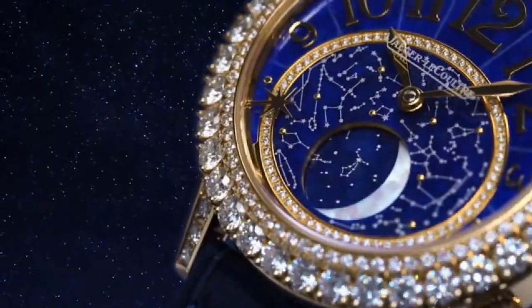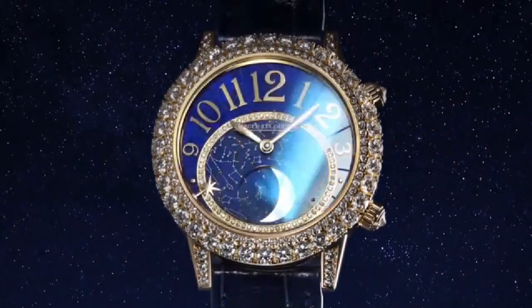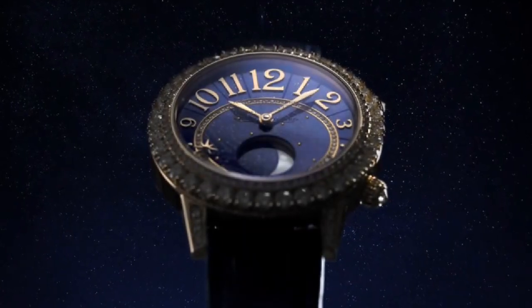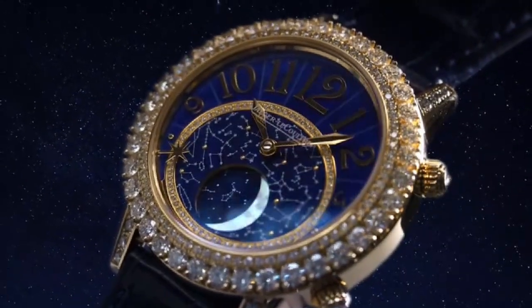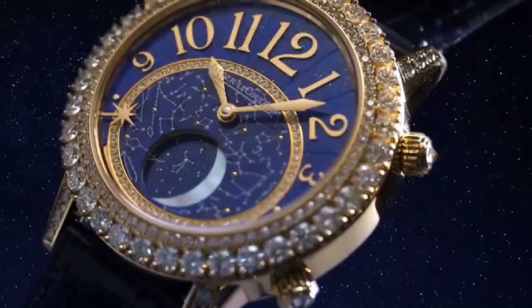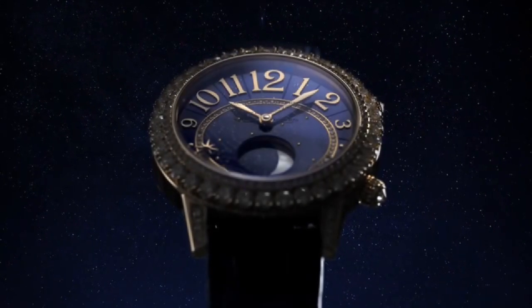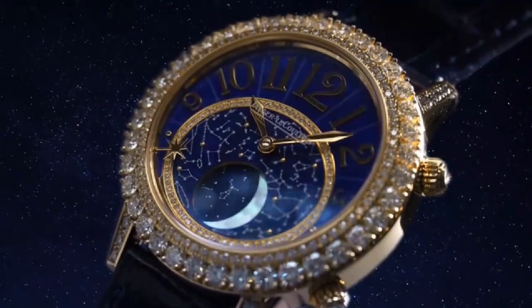Jaeger-LeCoultre Rendez-Vous Dazzling Moon Lazura Watch. Main features: Movement is automatic winding. 335 components, 28,800 vibrations per hour, 51 jewels. Case thickness 5.66mm, power reserve approximately 70 hours.